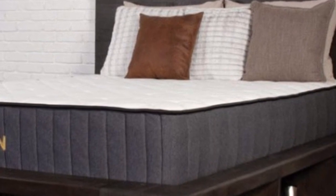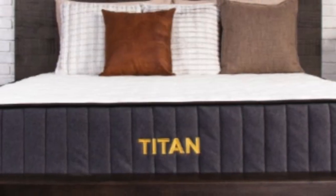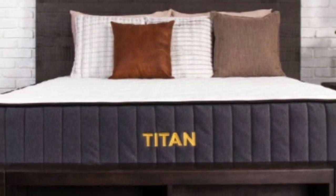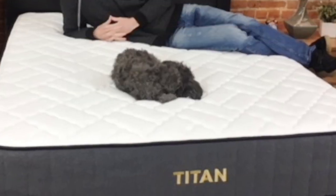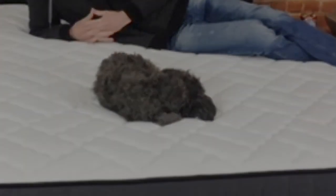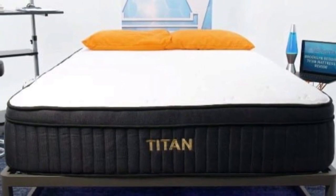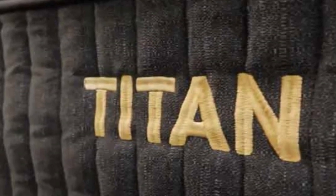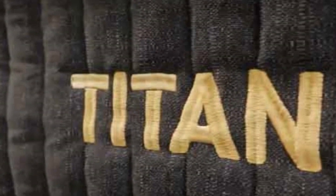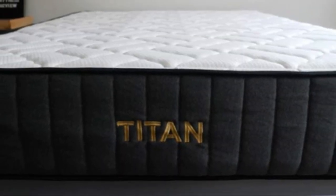During our pressure map test, we found that the Titan Plus Luxe was cushioning and prevented pressure buildup. This is thanks to the added plush cushioning included in the cover and comfort layers of this mattress. With supportive coils and a high-density base foam at the bottom, you should still feel supported throughout the night. This balance promotes proper spinal alignment and lowers the chance for neck pain.